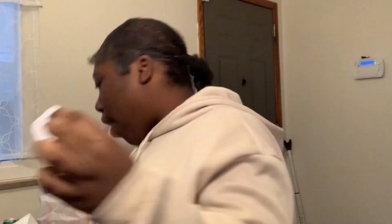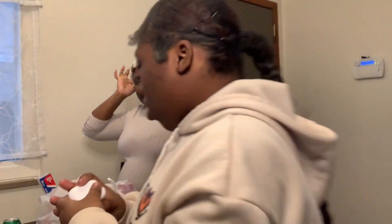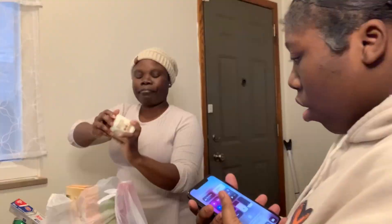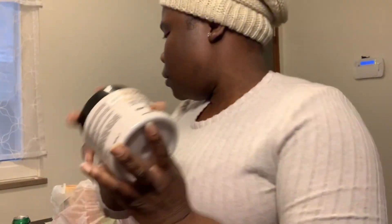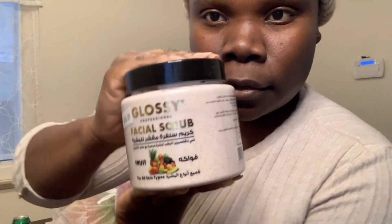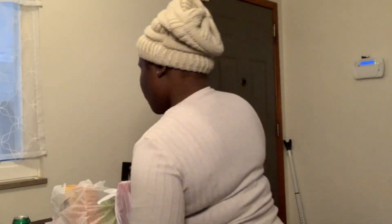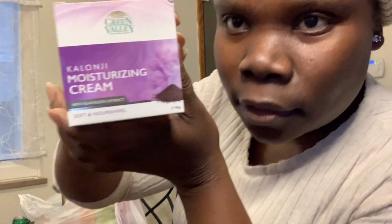We're gonna get to the rest of the haul — we're gonna put this back. Let me give my sister her AirPods back, to clean my face. I think this was $14.99 for this. I also got some mustache cream — this one was $4.99.